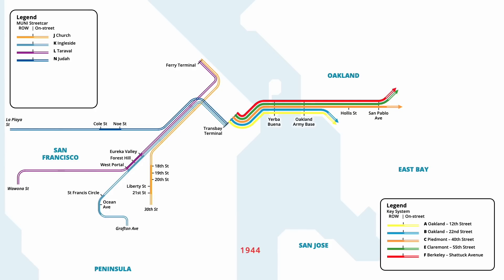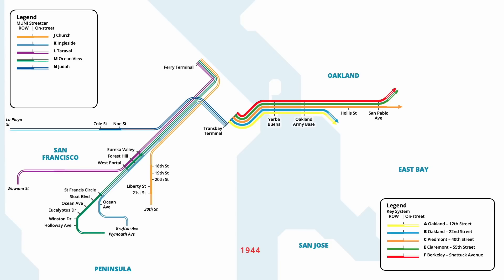Streetcars on the M line resumed in September 1944, with service being extended from St. Francis Circle to the ferry terminal. On the K line, a new branch was added four months later in April 1945, extending service east along Ocean and Onondaga Avenues to Mission Street. Three years later in June 1948, streetcar service to the ferry terminal was discontinued, with J, L and M lines being rerouted to the Trans Bay Terminal.